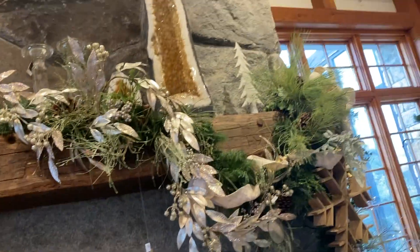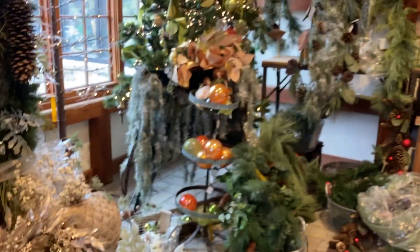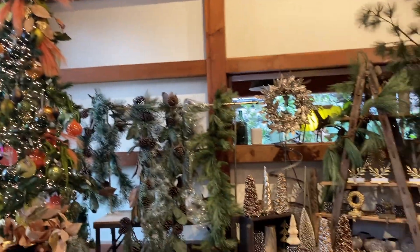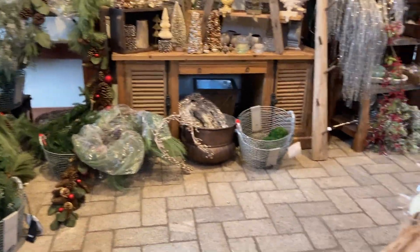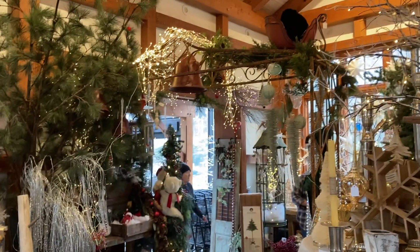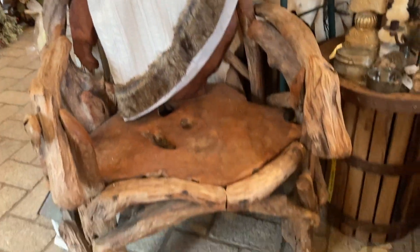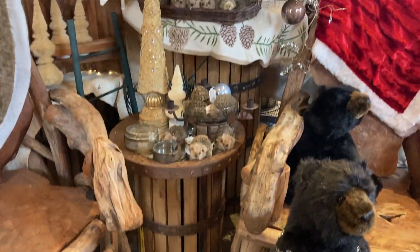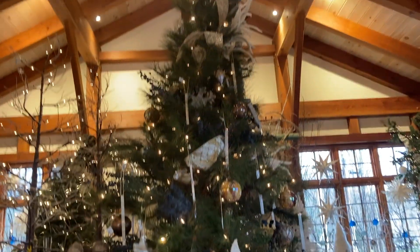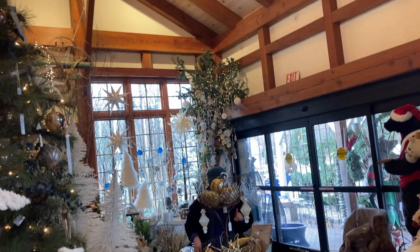...if she wouldn't mind giving me a little bit of background on this nursery, since it's just so unique compared to other places that I've been. Everything about it is just beautiful. So I'm going to let you listen to what she had to say. I'm asking one of the regular employees here what the story is behind this beautiful Stone Gate Gardens.